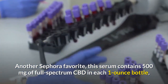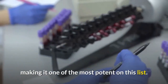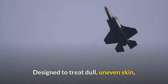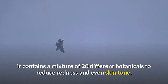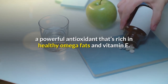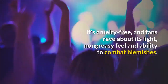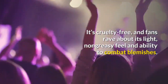Saint Jane Luxury CBD Serum — price point: $$$. Another Sephora favorite, this serum contains 500 milligrams of full spectrum CBD in each one-ounce bottle, making it one of the most potent on this list. Designed to treat dull, uneven skin, it contains a mixture of 20 different botanicals to reduce redness and even skin tone. It's also made with cold-pressed grapeseed oil, a powerful antioxidant rich in healthy omega fats and vitamin E.